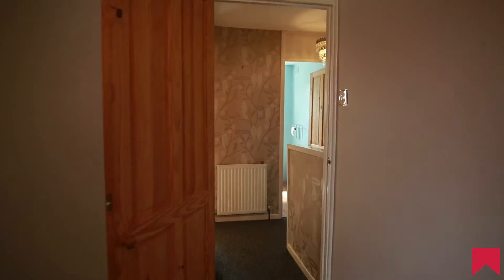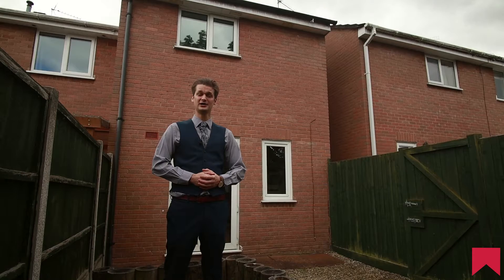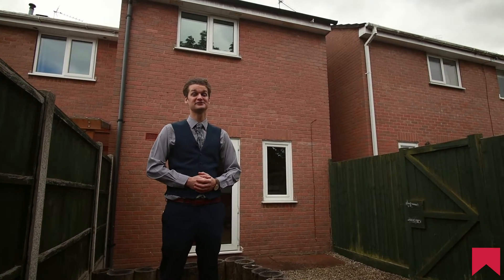If you feel this property is something you like the look of, then give the Worcester Office a call on 01905 616 330 and we can organise a viewing for you.